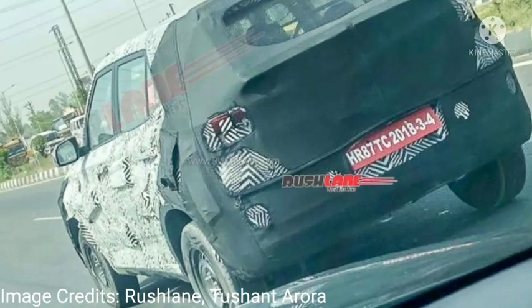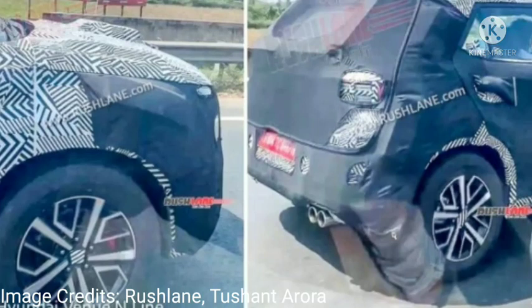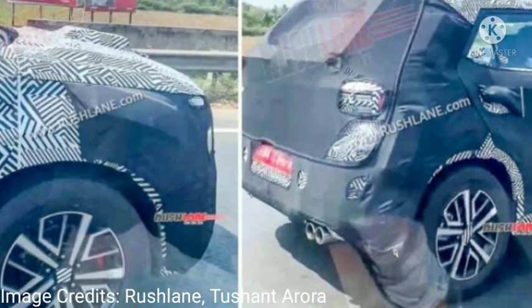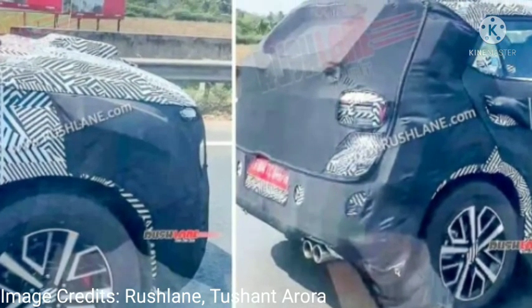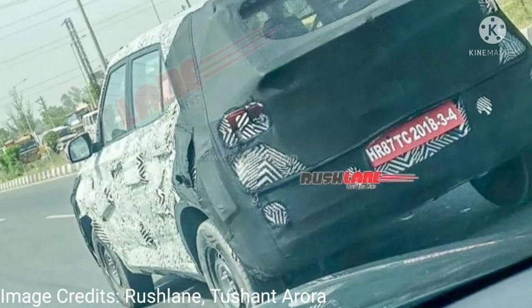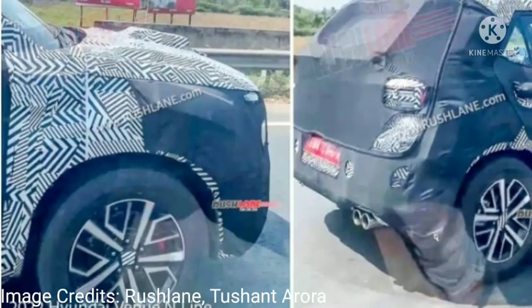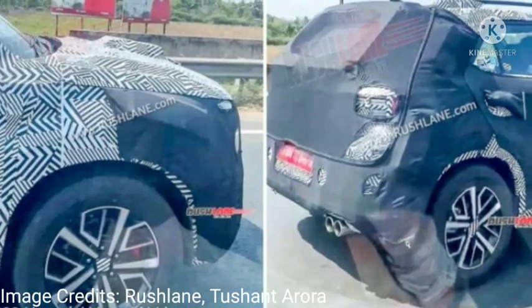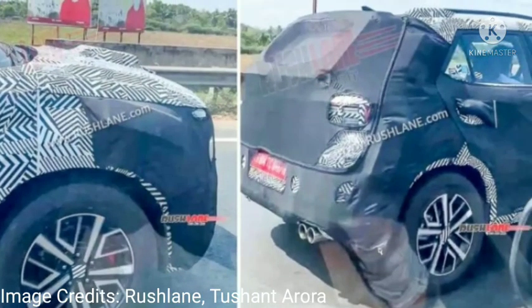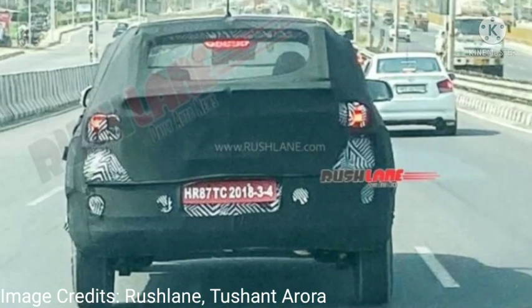Hyundai will also be offering a top-spec N-Line trim of the Venue, which will sport a sportier attire compared to the standard model. Red highlights both on its exterior and interior, including red brake calipers and contrasting stitching on the seats and door trims, will accentuate the sporty appeal of the SUV. Another visual distinction of the Venue N-Line is expected to be a twin-tip exhaust at the rear.